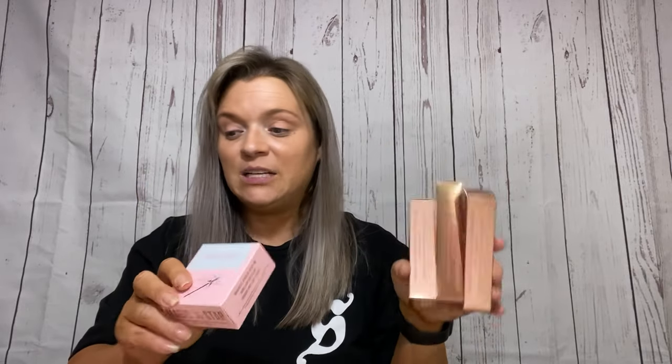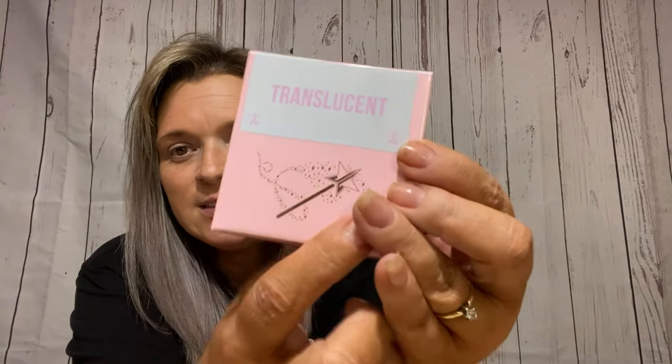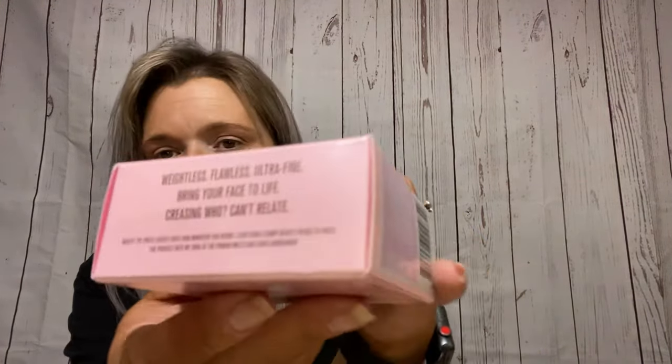Next up, we're going to unwrap these. I've got three glosses, and I also picked up the Magic Star Luminous Setting Powder — I got the translucent one. Let me show you this packaging because it is pretty. It has a little star on it, and on the side it says Jeffree Star Cosmetics with the logo. The other side reads: weightless, flawless, ultra fine, bring your face to life. And then this side just says Magic Star Luminous Setting Powder.